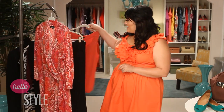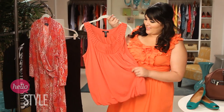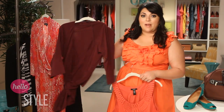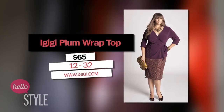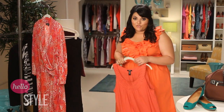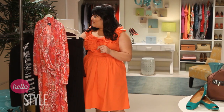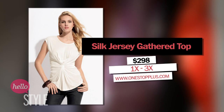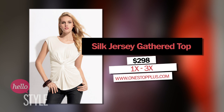Let's talk tops. You're going to need a few casual ones and some dressy ones. Something like this sleeveless Alfani top — super cute, I love this tangerine — or this Ejiji Plum wrap top. These are perfect for casual lunch or sightseeing. But of course you will need something a little dressy, so this is fabulous. It's from Avenue, and it's a really fun black and white print. Or this Lafayette 148 silk gather top from One Stop Plus. You can pair these with slacks and your pumps for a business meeting or a night on the town.